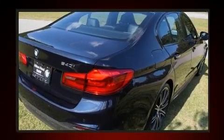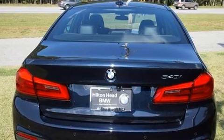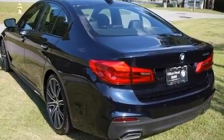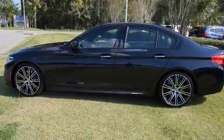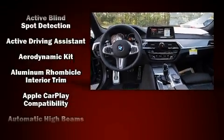All of the premium features expected of a BMW are offered, including power trunk closing assist, power front seats, heated and ventilated seats, automatic temperature control, and leather upholstery.